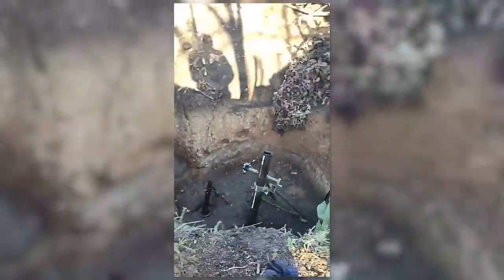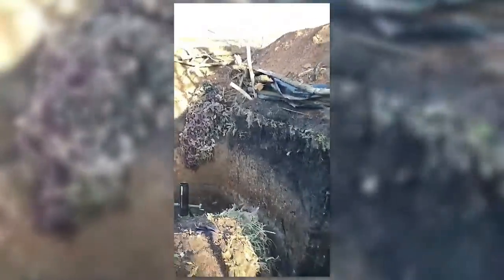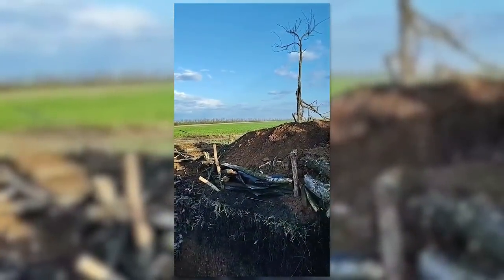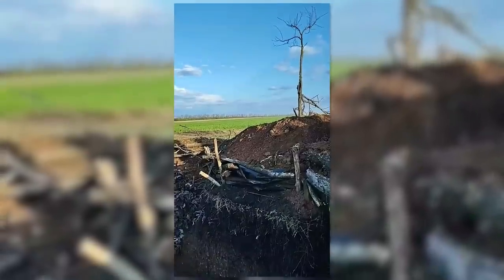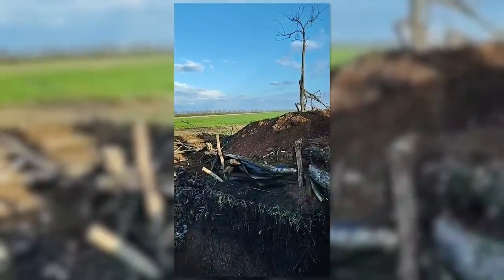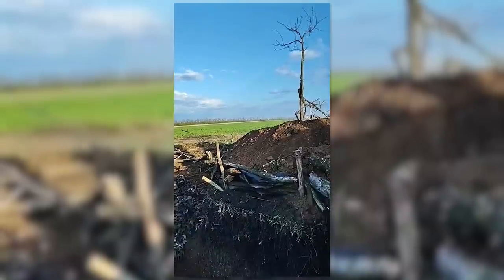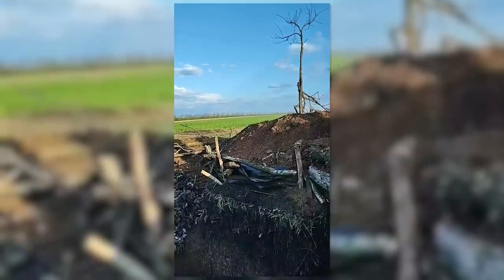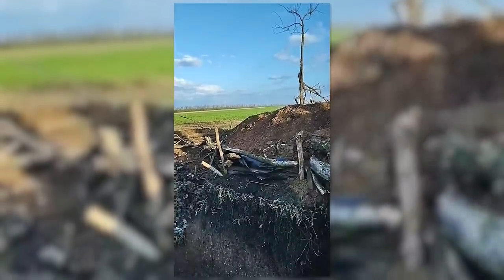In the video, the sound of the rounds fired detonating downrange can clearly be heard. The first detonation downrange can be heard around 18 seconds after the 40mm grenade mortar is fired, and the second detonation follows around 8 seconds later. The exact velocity of the grenade fired is unknown, though in another video it's estimated that the maximum range of the mortar is around 2000 meters.